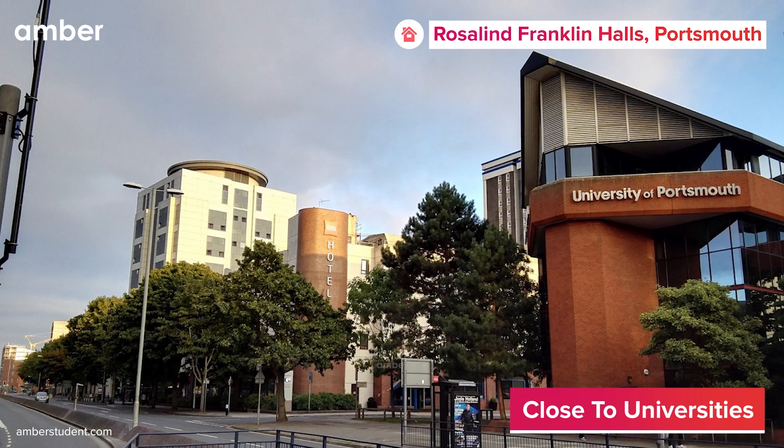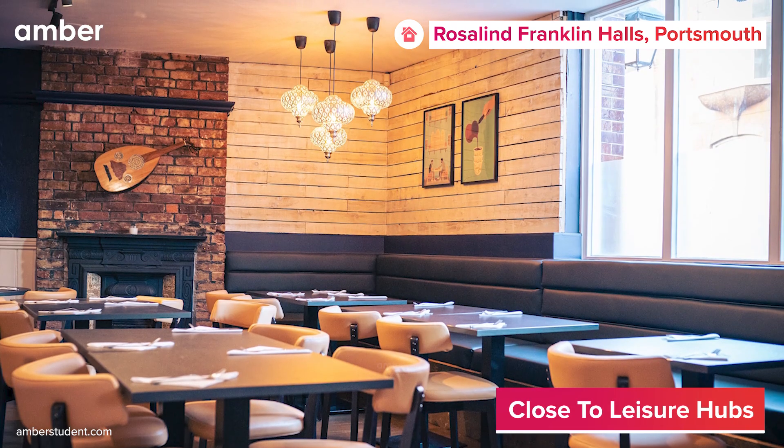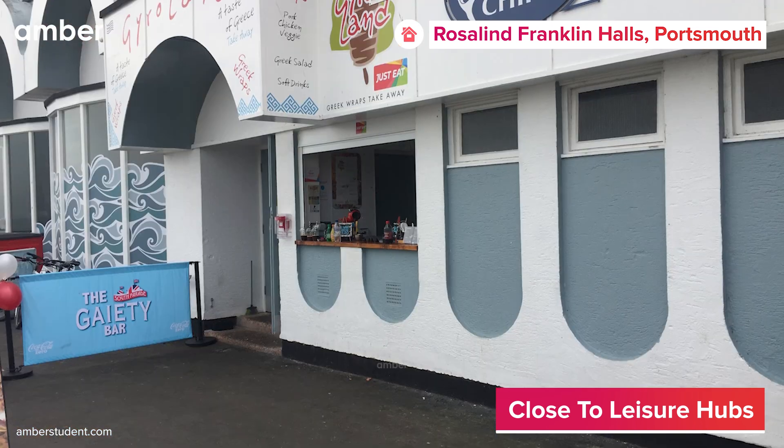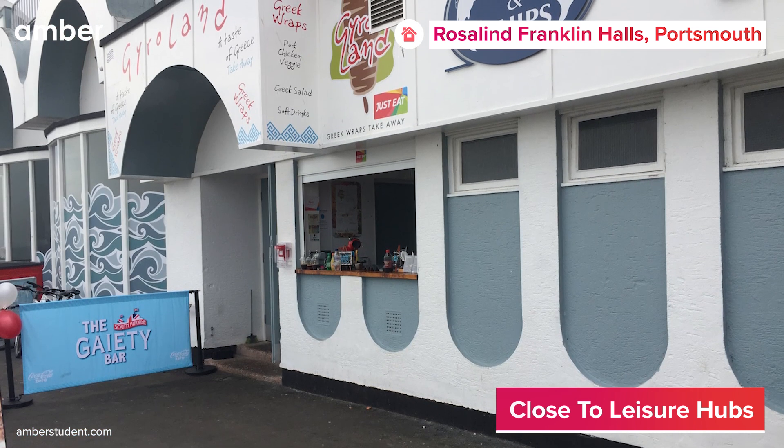Situated near the University of Portsmouth, Catherine House buzzes with student life. The surrounding neighborhood offers a range of delectable dining options like Le Lamez, Lebanese Eatery, and Guy Roland Restaurant, providing a delightful taste of cuisines from all around the globe.